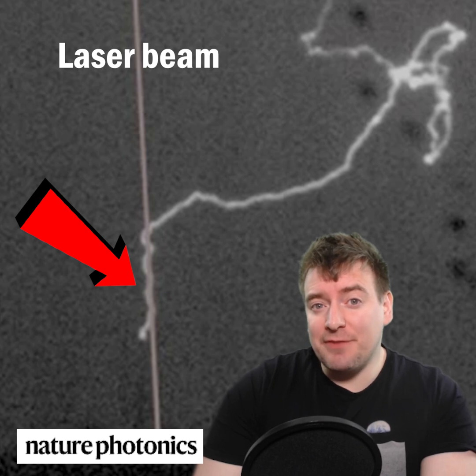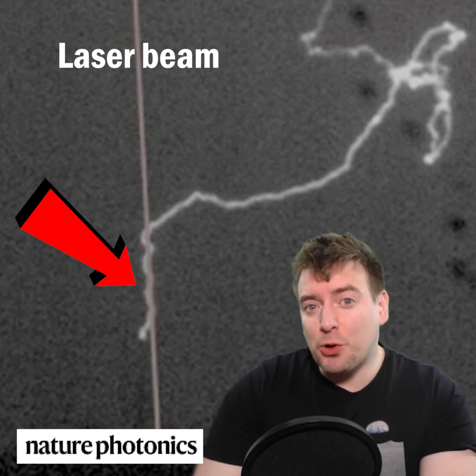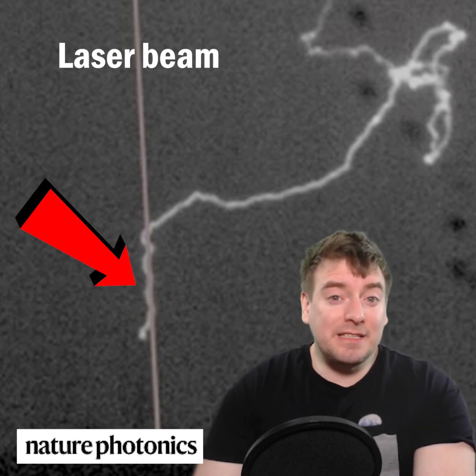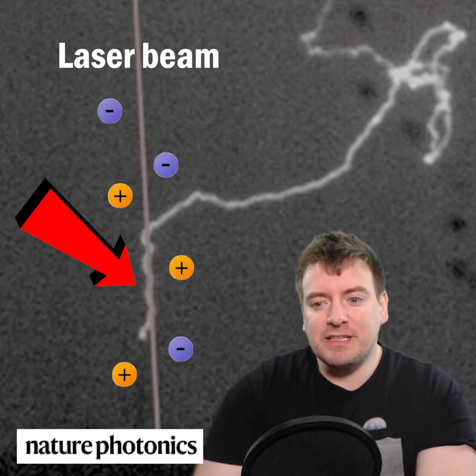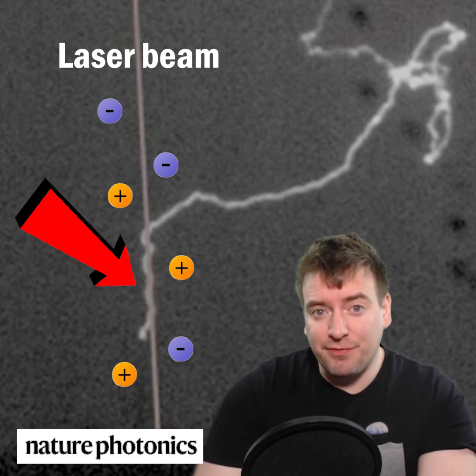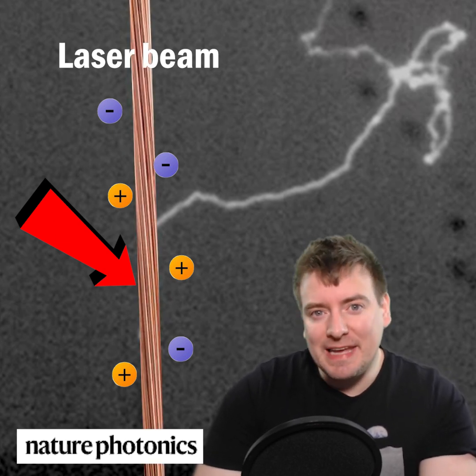Instruments showed that the laser diverted four lightning bolts over the course of months of experiments. The laser diverts lightning bolts by ionizing the air into charged particles, and creating a more conductive path for the electrical discharge to flow along, like creating a wire in the air.